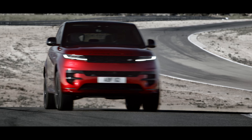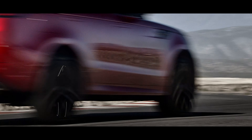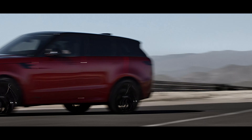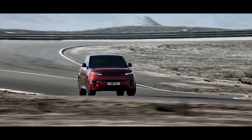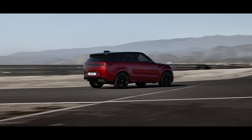Bring your drive into even sharper focus with the optional Stormer Handling Pack. It combines a suite of the latest chassis features including all-wheel steering, an electronic active differential with torque vectoring by braking, configurable programs and Dynamic Response Pro.